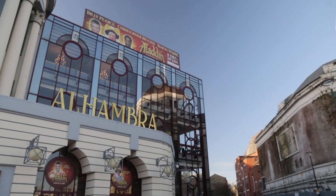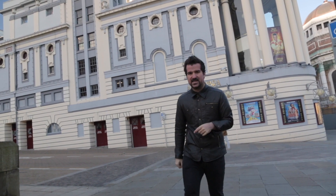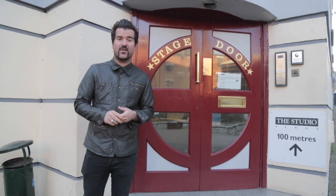The Alhambra Theatre. The theatre got its name from the famous Alhambra Palace in Granada, Spain. The Alhambra holds over 1,400 people.